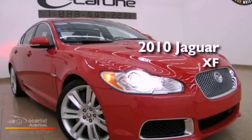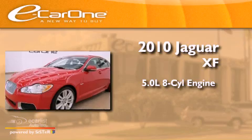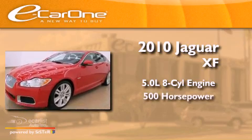This is a 2010 Jaguar XF. It has a 5.0-liter 8-cylinder engine and an automatic transmission.